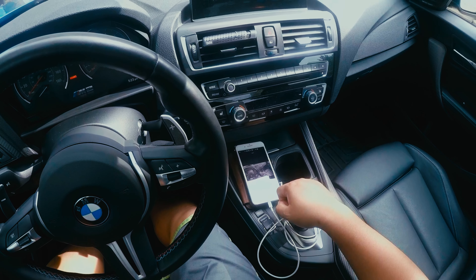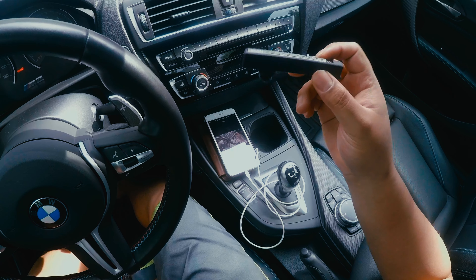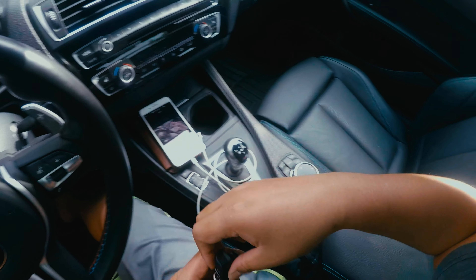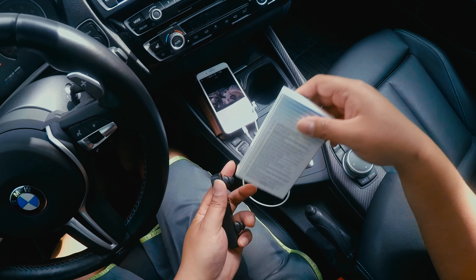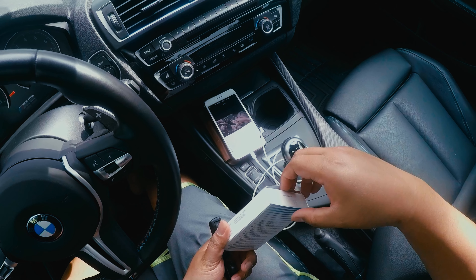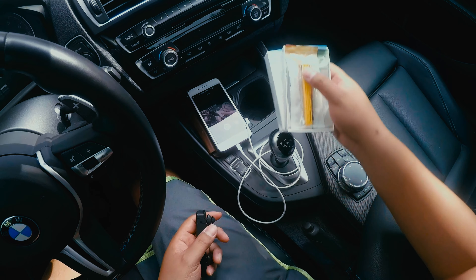Hey guys, this is Roto and today I'm about to try another fragrance for my BMW air freshener. I bought this from eBay and it came from a Russian store, so it took a while. I bought it for around 30 bucks and got six of them.